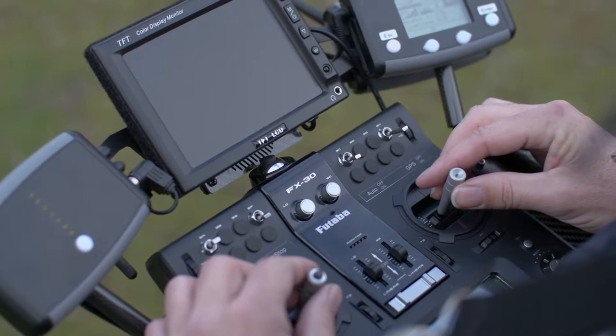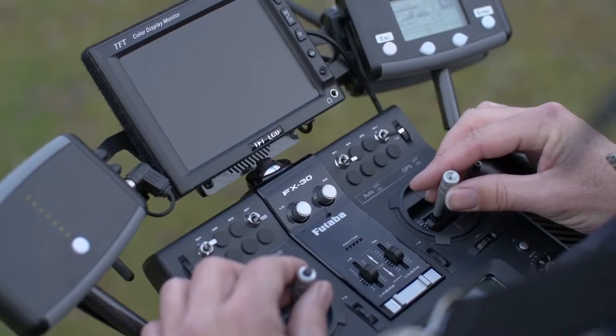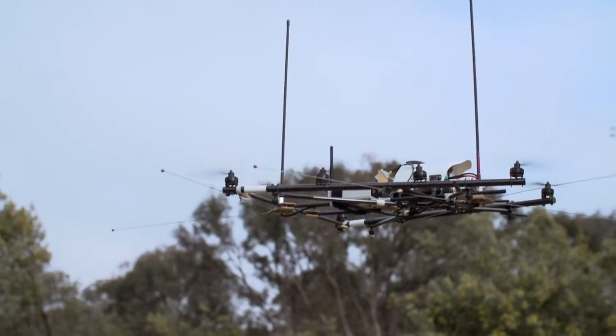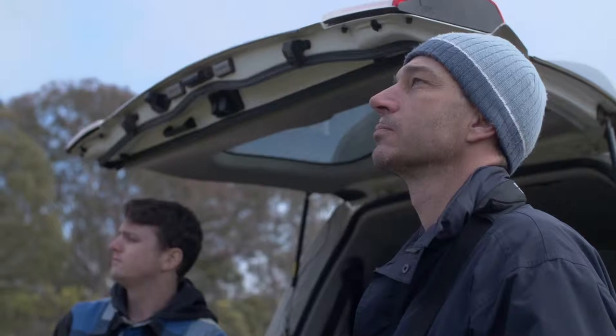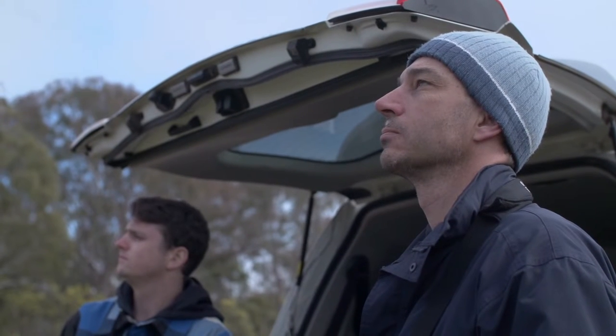It enables us to fly a very small, lightweight and portable drone and be able to go anywhere in the landscape and track wildlife in any number of areas. For a researcher it enables us to follow the movements of animals that's never been possible before.